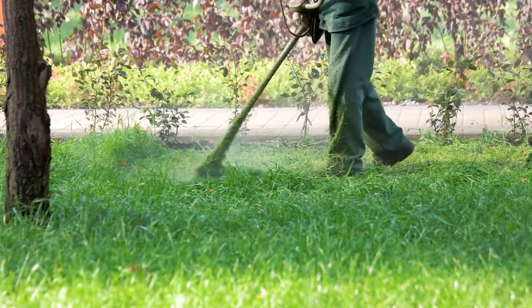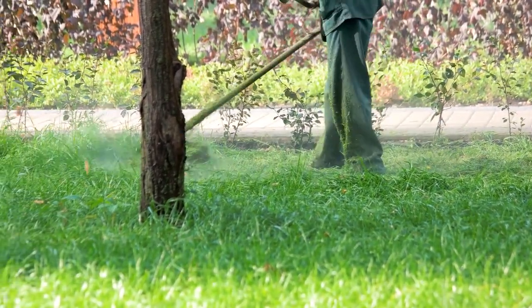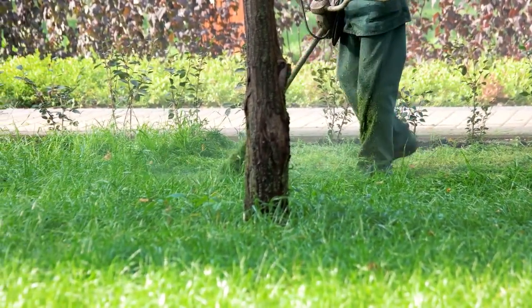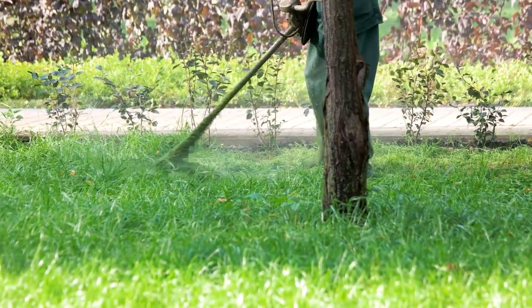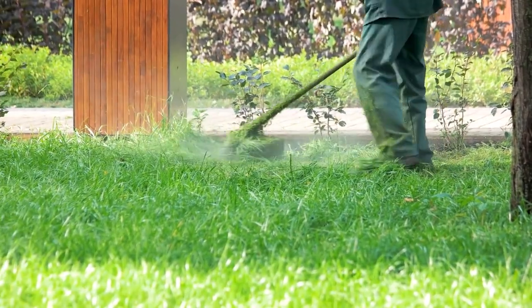Consider the size of your lawn. You'll need to make sure that the lawn mower you choose is the right size for your lawn. If you have a small lawn, you won't need a large, powerful lawn mower. Conversely, if you have a large lawn, you'll want to make sure that the lawn mower you choose can handle the job.